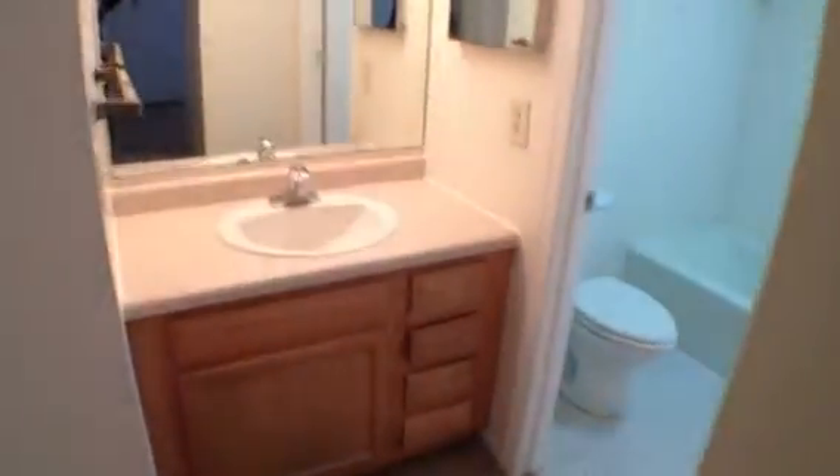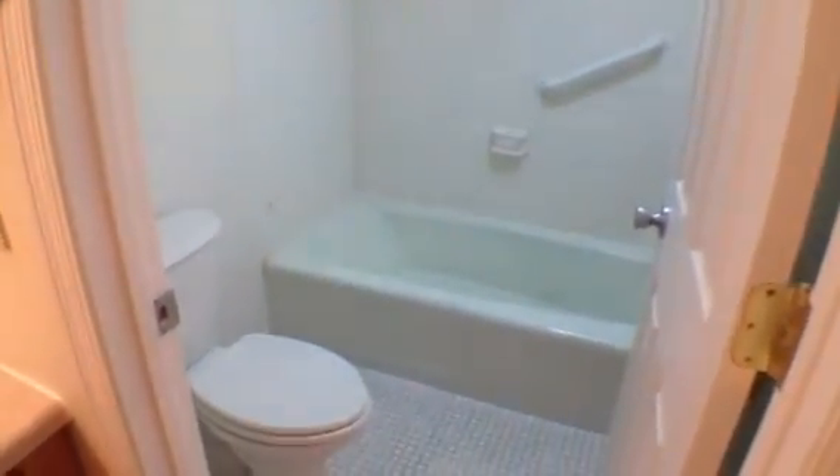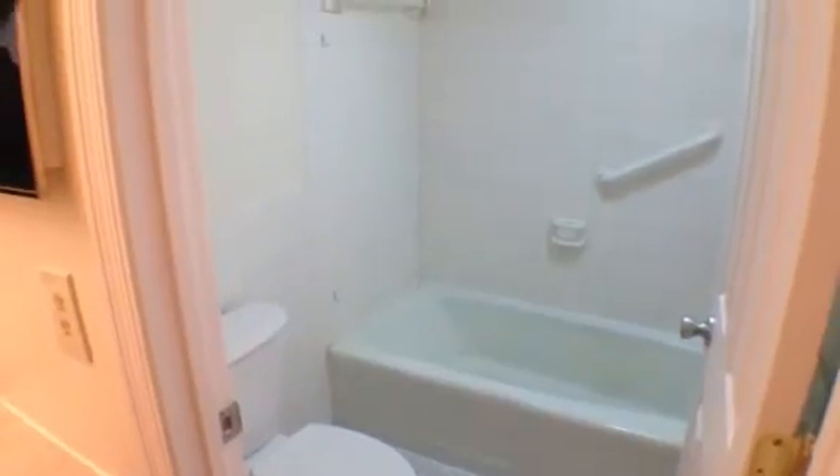The bathroom features a new oak vanity, and the tub and shower area are all ceramic.